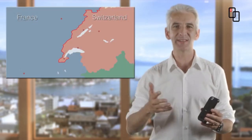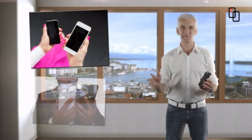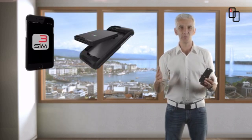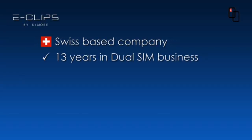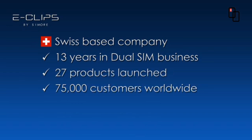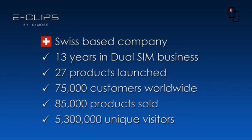We live on the border of France and Switzerland and travel across the border every day. We had two phones to avoid roaming fees, and it started to annoy us. So we began developing dual SIM solutions to carry only one device. Swiss-based company, 13 years of experience in the dual SIM business, 27 product launches, over 75,000 customers worldwide, 85,000 products sold, 5.3 million unique visitors.